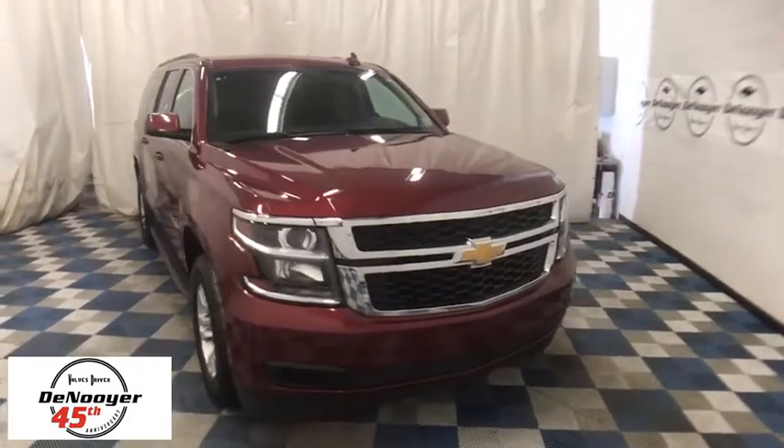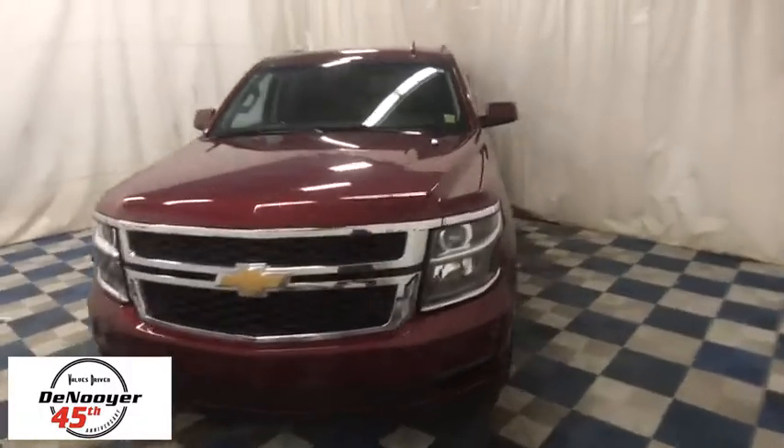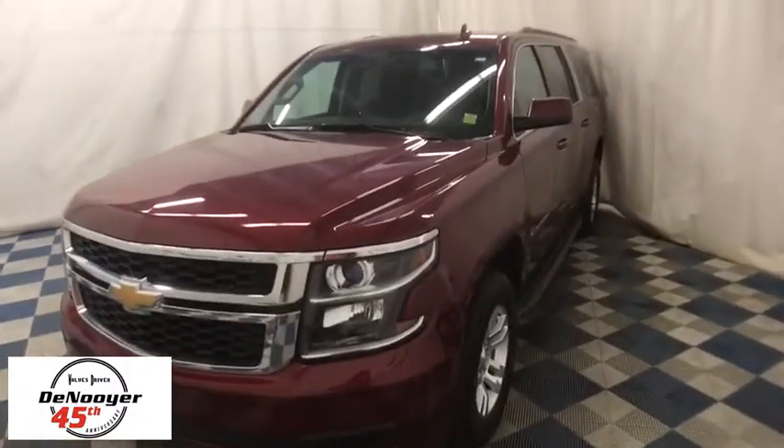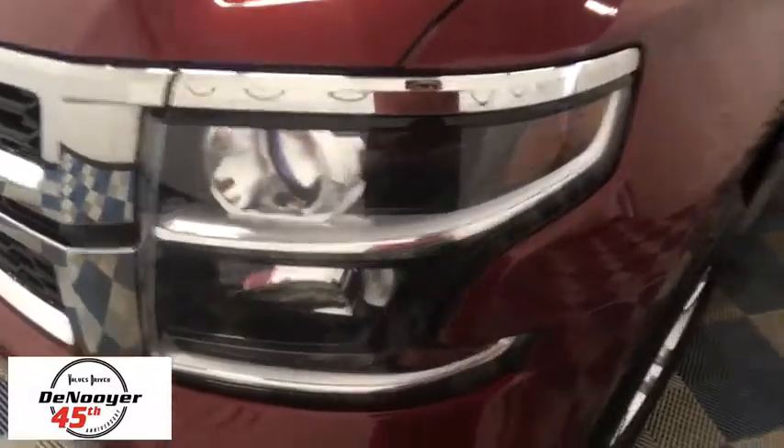The 2016 Chevrolet Suburban. Suburban excels at towing heavy trailers, hauling loads of people and gear, and enduring hard use and rugged terrain. This vehicle has less than 40,000 miles.